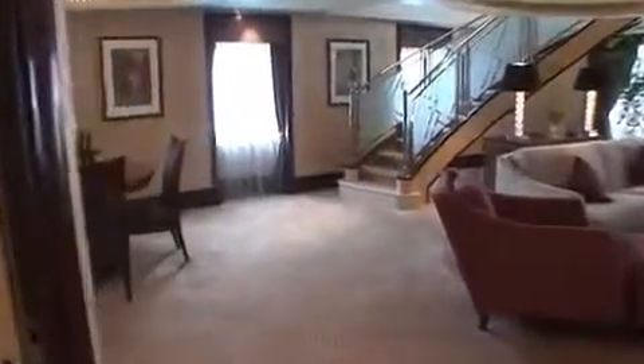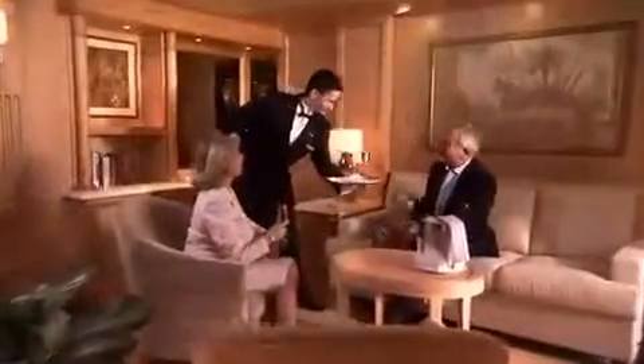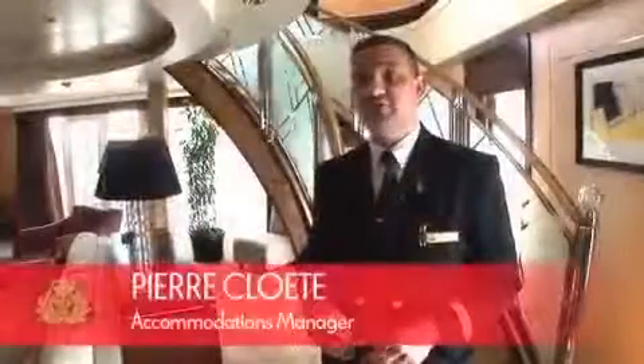Cunard's Queen's Grill Suites and penthouses range from 506 square feet up to an extraordinary 2,250 square feet, with marble bathrooms, fresh flowers, and even butler service. They don't really have to think — everything is taken care of by their butler, which a lot of them want to take home with them, they're so pleased at the end of the voyage. We try to recreate the guests' home away from home.